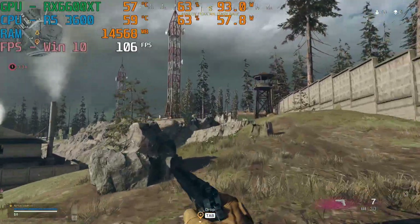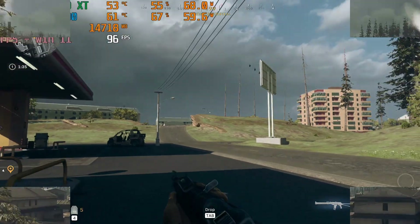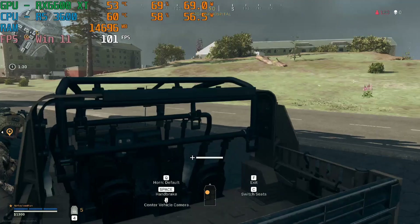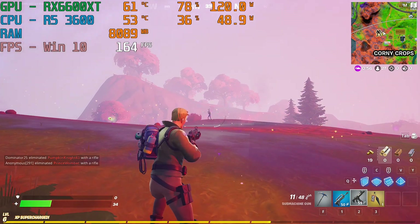For Call of Duty Warzone, both operating systems managed to get extremely similar results of about 90 to 100 FPS. These FPS are for maximum settings in this game, which is nice. You can reduce the settings a little bit for smoother gameplay. However, this is where Windows 11 stops winning. For Fortnite on high settings,